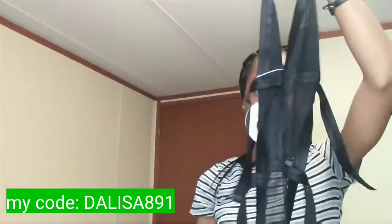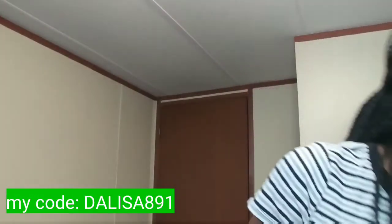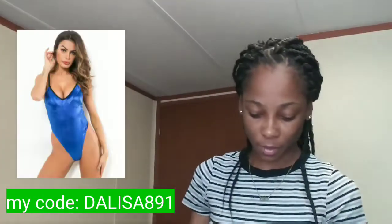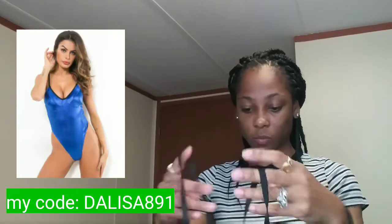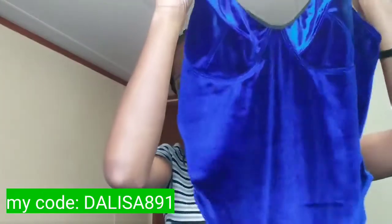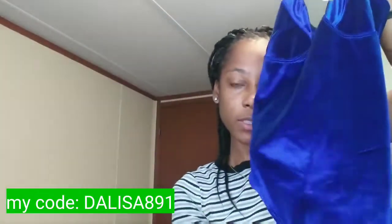The second item they sent me is a blue and black one-piece as well. It's a silky material — oh my god, it feels so good — and the color is so pretty. Look at it. I don't know if the camera is showing the true color but it is gorgeous.